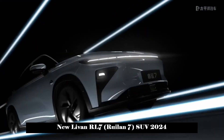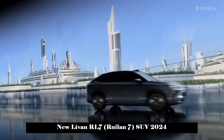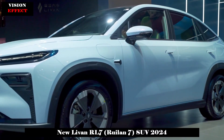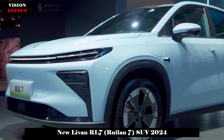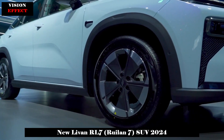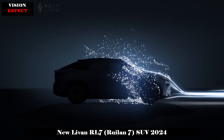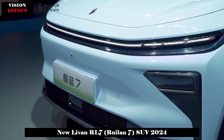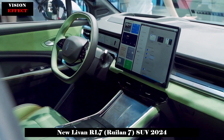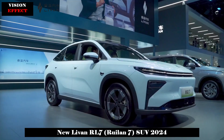Also equipped with hidden door handles and low-friction wheels, the new car's smooth body design achieves a drag coefficient of only 0.238 Cd for the entire vehicle, comparable to the Tesla Model Y's 0.23 Cd. In addition, the charging interface is mounted on the left front fender. The rear adopts a full-width taillight design with a darkened finish, and further emphasizes the sense of movement with an upturned ducktail and top spoiler.